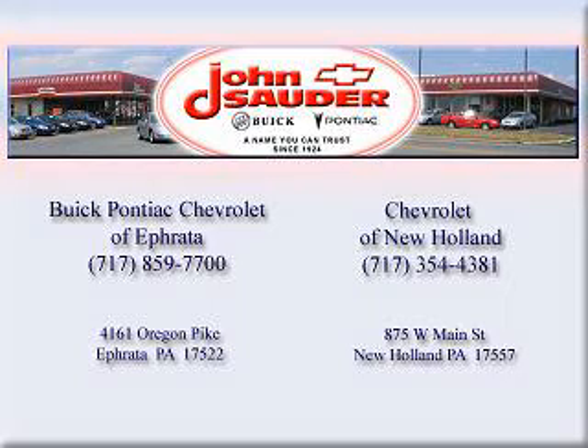Thank you for choosing John Sauter Auto Company, home of the guaranteed lowest price, friends and family referral program, and the lowest price on tires guaranteed. Visit us on the web at johnsauterauto.com or stop by one of our full service GM dealerships. Ephrata is off the Brownstown exit on Route 222, or New Holland located along Route 23. Join our family and see why we are the home of the repeat customer.